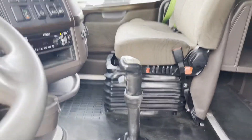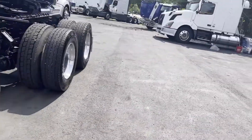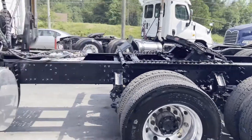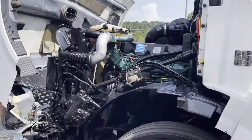That's a manual 10-speed, sitting at 405 horsepower eco torque. That's the air slide fifth wheel. Guys, thank y'all for checking out our videos and our trucks.